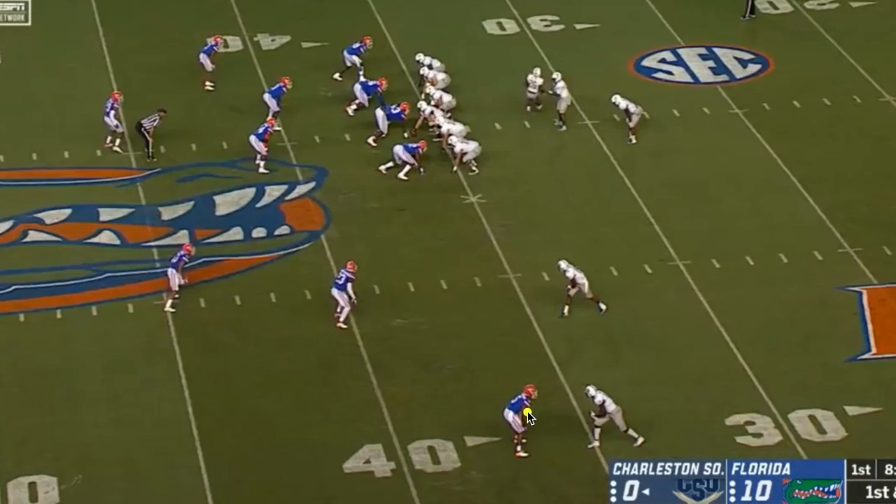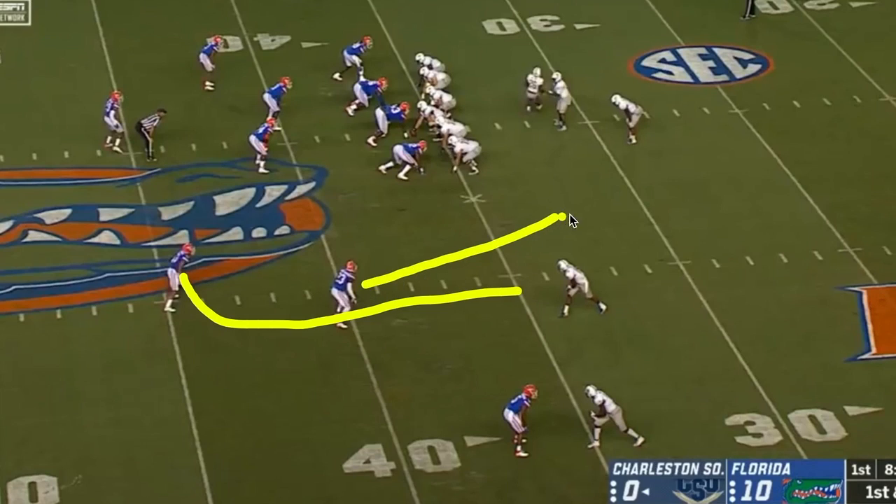Here is another play. Once again the Gators are showing man coverage on the outside. But this time Gardner-Johnson is not blitzing, but he's not in coverage either — he is on run support on this play. What's going to happen is Steiner is going to rotate over to cover this outside receiver, and Gardner-Johnson is going to come up for run support.